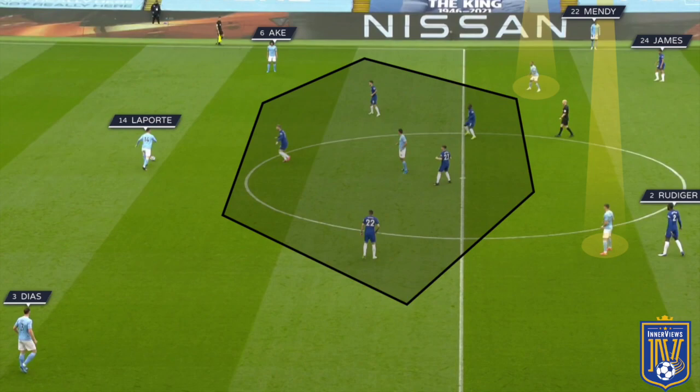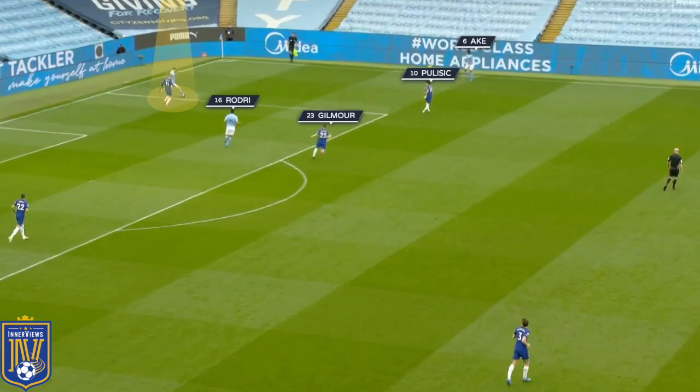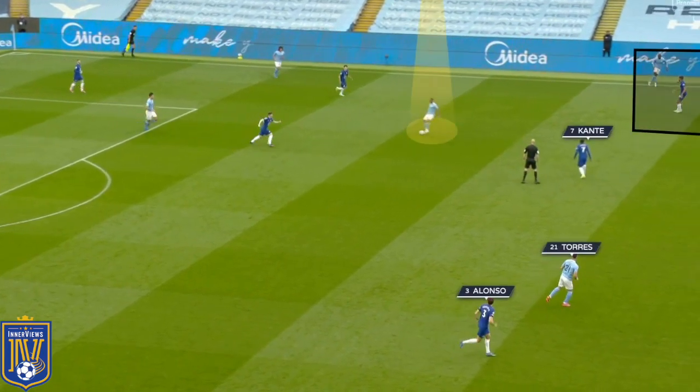Looking at an example, you see Laporte on the ball ahead of Werner with the pentagonal shape around Rodri, but Kante is tucked in with Gilmour towards Rodri and no pressure on Sterling dropping deeper. In another example the shape shifts to a square with Werner and Ziyech ahead of Ruben Diaz and Laporte, but now Gilmour stays with Rodri, Kante shifts to deal with Sterling, and Rudiger sticks with Ferran Torres — a much more effective press for Chelsea.